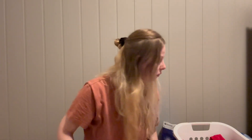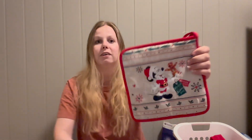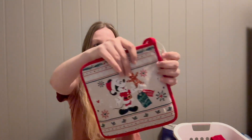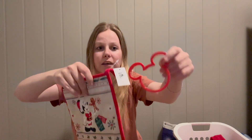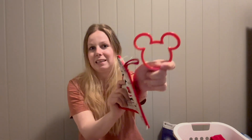I also went to Mickey's Very Merry Christmas Party. At first I passed on this item, but then I saw it was Mickey-shaped — it's a gingerbread/cookie cutter. I love making sugar cookies, so this Christmas I'm going to make Mickey-shaped sugar cookies!